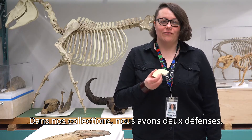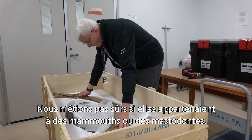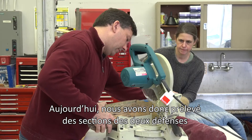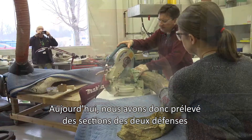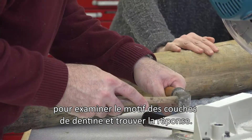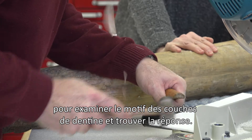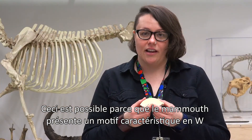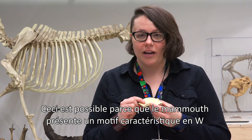In the collections we have two tusks and we were unsure whether they belong to mammoth or mastodon. So today we took sections out of both of those tusks and we examined the pattern of the dentin layers in those sections to determine whether they were mammoth or mastodon. This works because mammoths have a characteristic W pattern, whereas